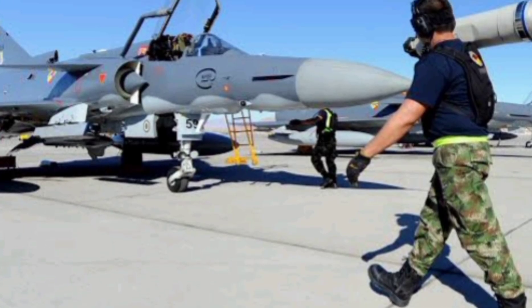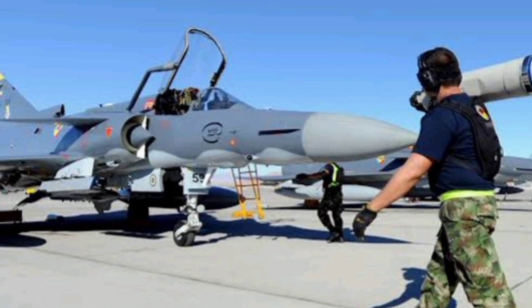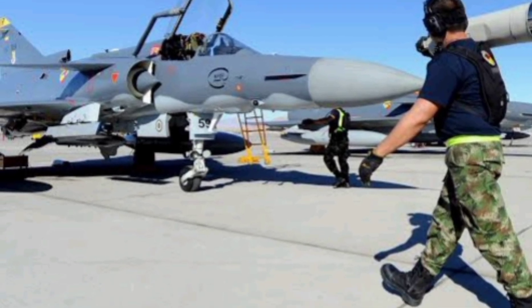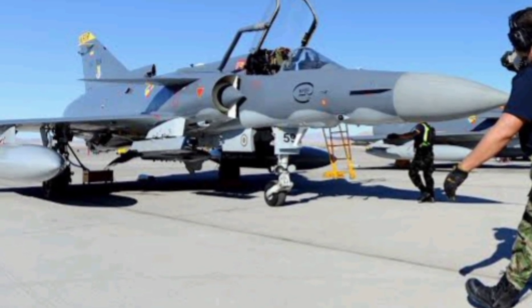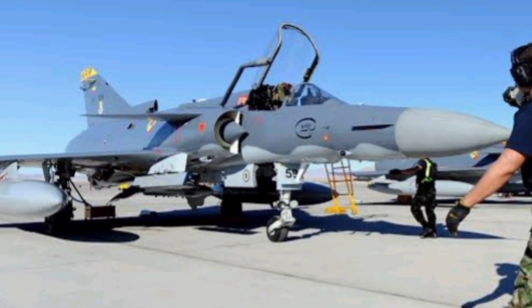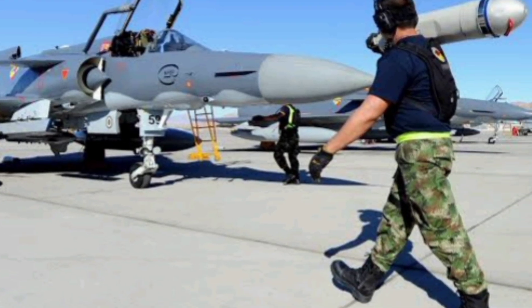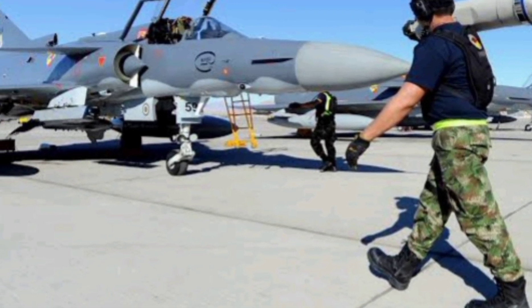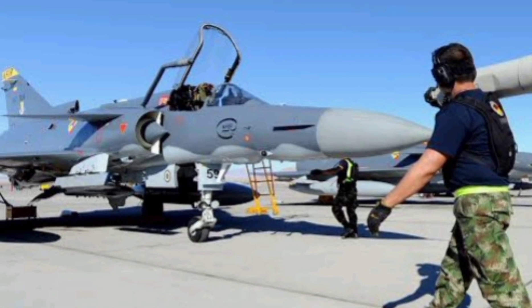One of the most unique aspects of the KFIR is its hybrid heritage — a French airframe, an American engine, and Israeli innovation. This combination resulted in a machine that could outperform many of its contemporaries and even challenge jets far newer than itself. It's a rare example of how necessity drives invention and how a country under embargo turned adversity into an aerospace triumph.